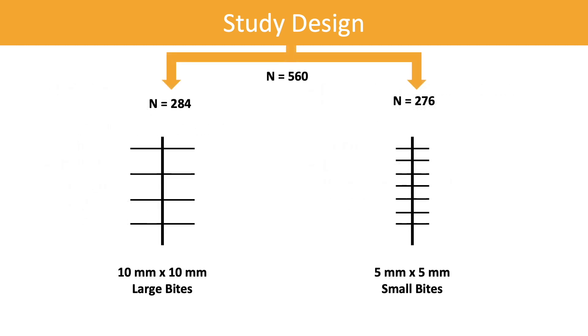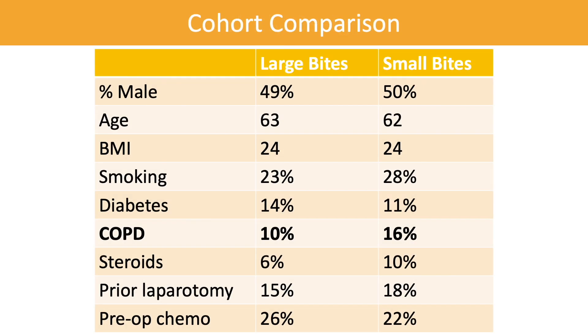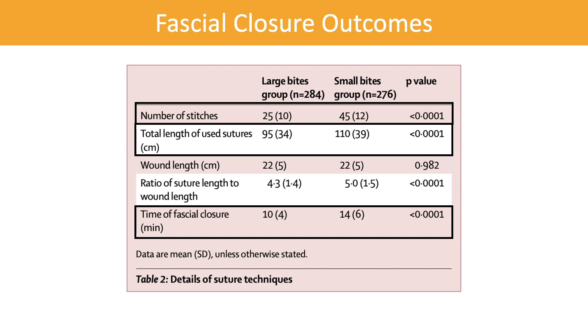560 patients were randomized to either large 10mm by 10mm bites or small 5mm by 5mm bites. The two study groups were similar in demographics and comorbidities, including smoking status, diabetes, steroid use, prior laparotomies, and use of pre-op chemo. There were slightly more patients with COPD in the small bites group. As expected, there were differences in the fascial closure techniques: the small bites group used more stitches in total, a longer length of suture, and took on average only 4 more minutes to complete fascial closure than the large bites group.